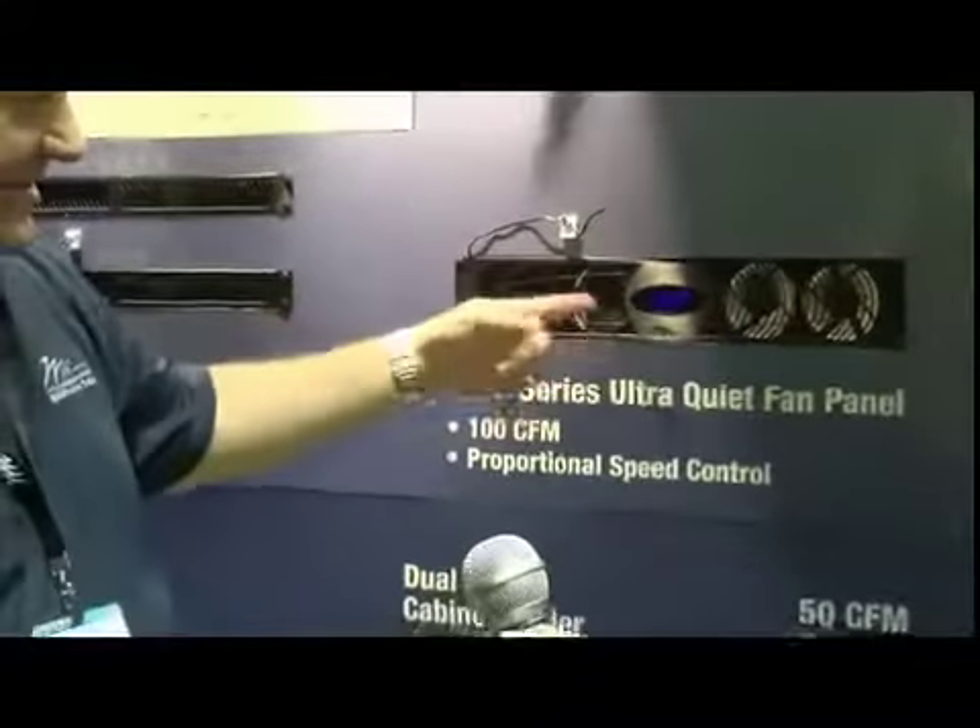So now you can see as the temperature starts to come down, the fans will slow down, and then at some point when it goes below that temperature, it'll turn off.